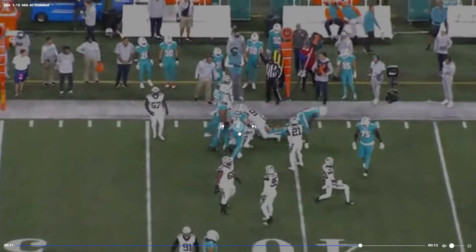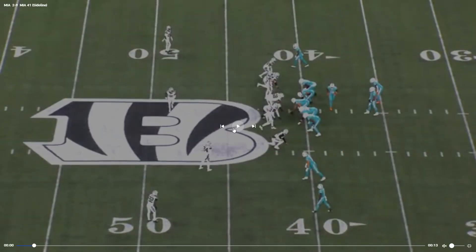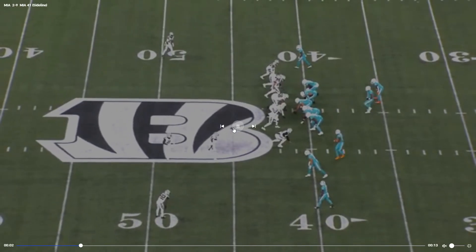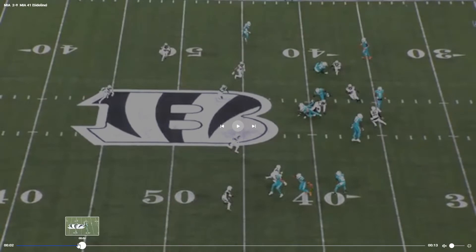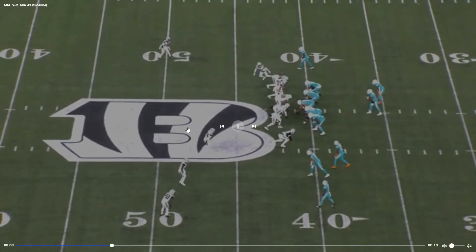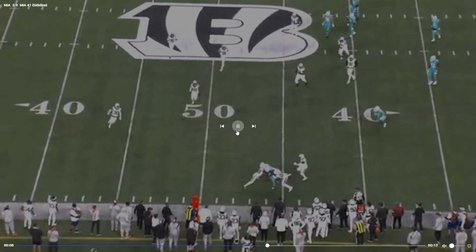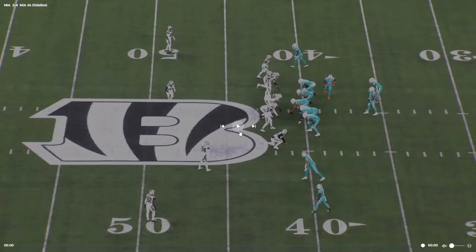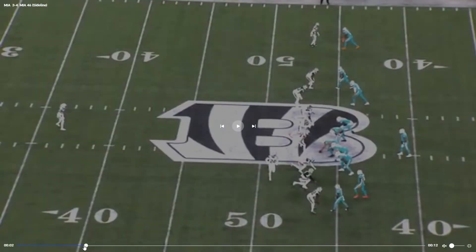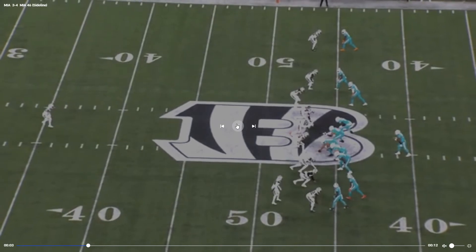Not much there in the run game. This is where a power back would be nice so we don't have to do all these crazy things to try to run the ball. It would be nice to occasionally just hand somebody the ball and let them run through somebody — even if it was just like a Peyton Barber, someone who's not necessarily crazy talented but just sitting in free agency as a change of pace.